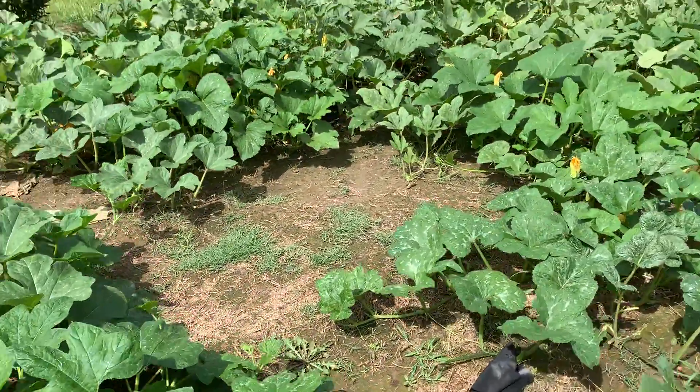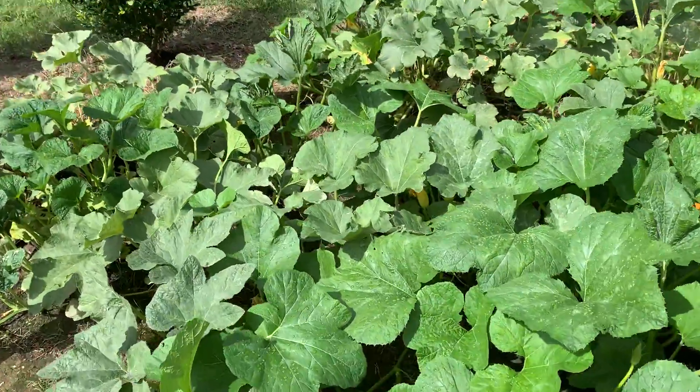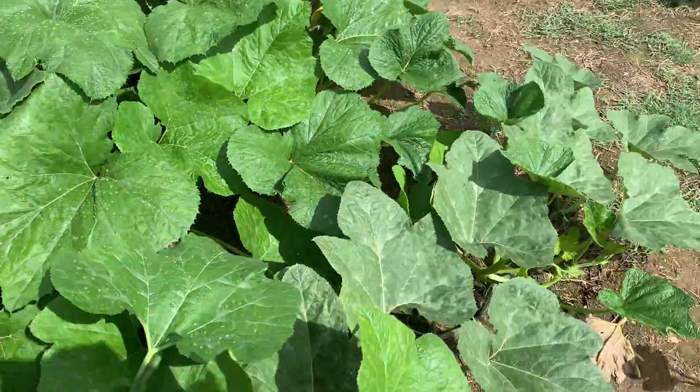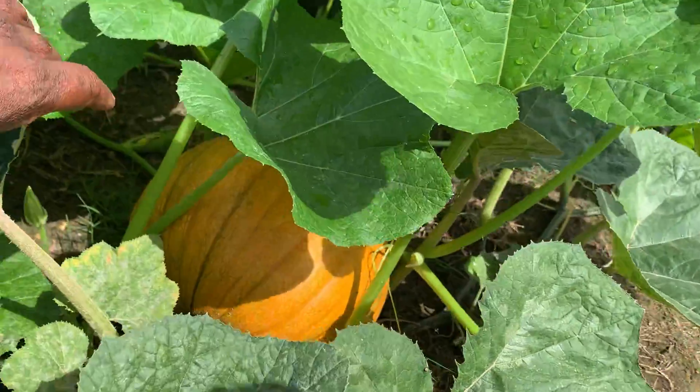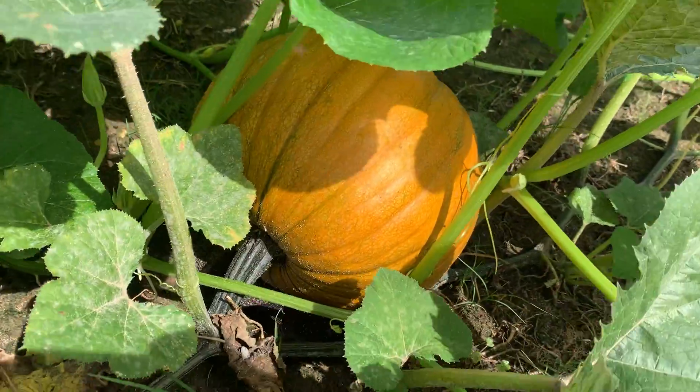Now I'm going to walk in here. These are my horse pumpkins, I think. This is a nice one. Look at there, that's pretty. I really like that one.